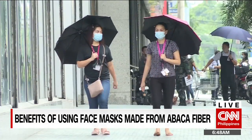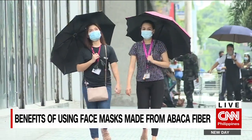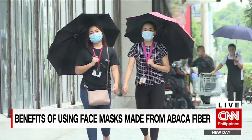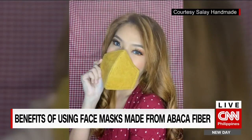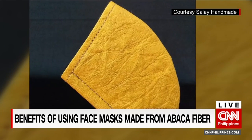Face masks are now part of our everyday lives, and over the past several months there's been discussion of what kind of face mask can best give us the protection we're looking for. But with the pandemic dragging on, advocates also stress the need to choose more environment-friendly face masks and personal protective equipment.